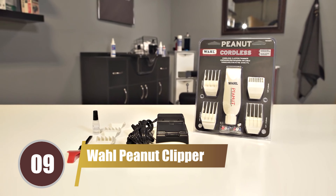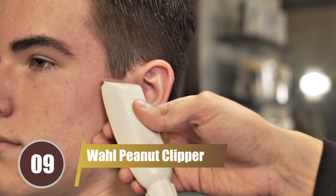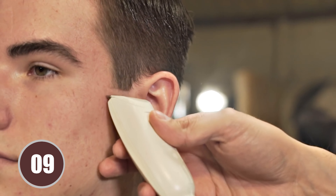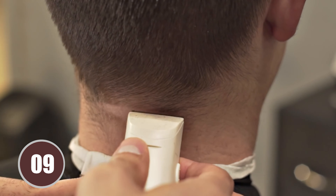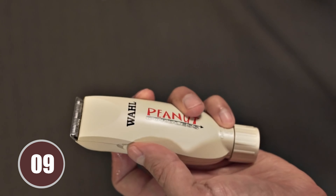Following closely at number 9 is the Wahl Peanut Clipper. This trimmer has won over many users with its perfect length attachments, making it the ideal tool for transitioning from a thick winter beard to a neat summer look. It's a high-quality product that's both affordable and reliable, making it a perfect addition to your grooming kit.